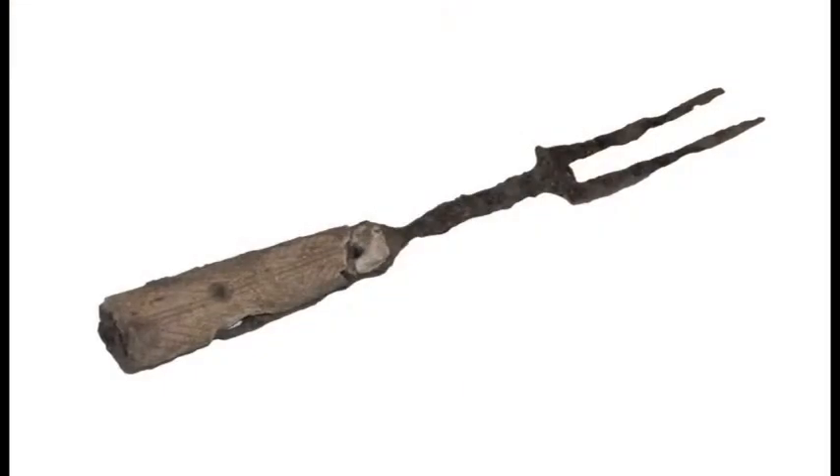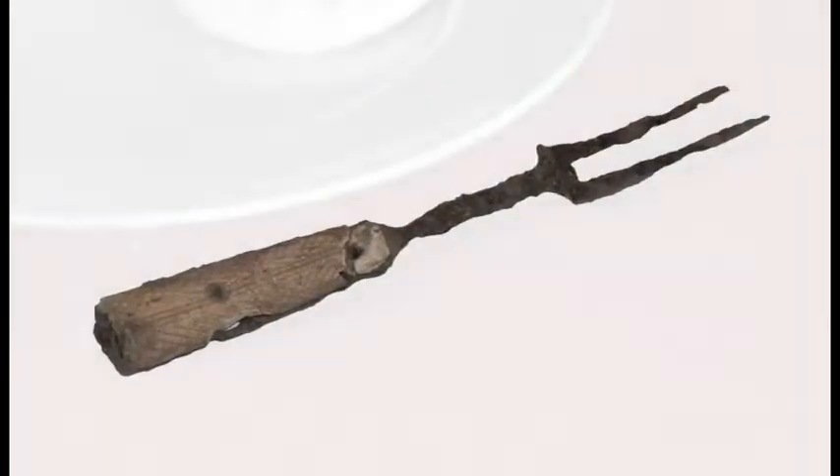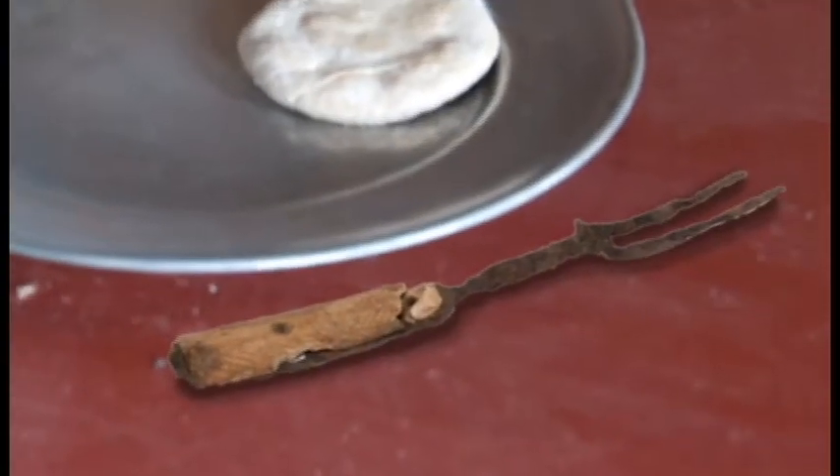This two-tined fork was very common at Fort Vancouver. It was made from iron and had a decorative bone handle.